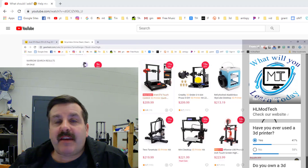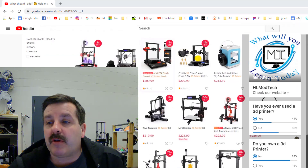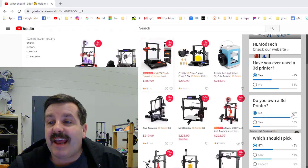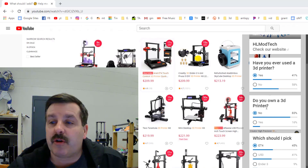This was posted as a poll — I gave you guys a chance to pick from the three different printers. So let's scroll down and see what we learned: 41% of you had used a 3D printer, and 83% of you do not own a 3D printer — that's kind of cool that you're helping me buy one.